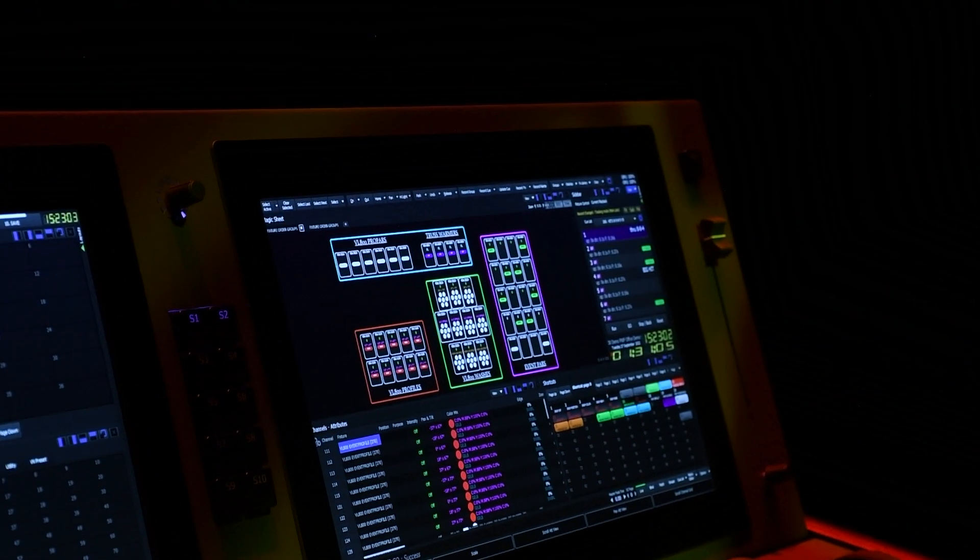If you're touring the console and you're having to move it, you don't need to move lots of equipment. Just pick up one console and move it.